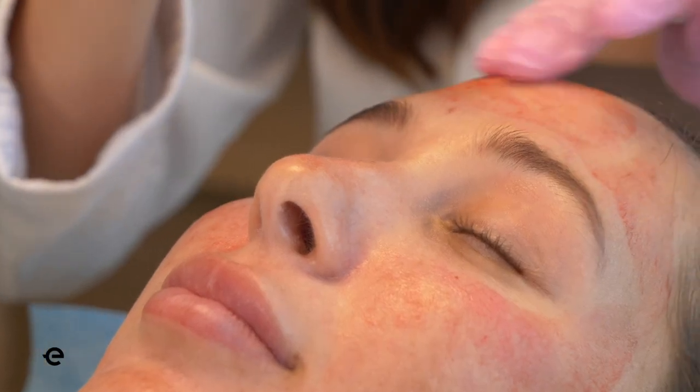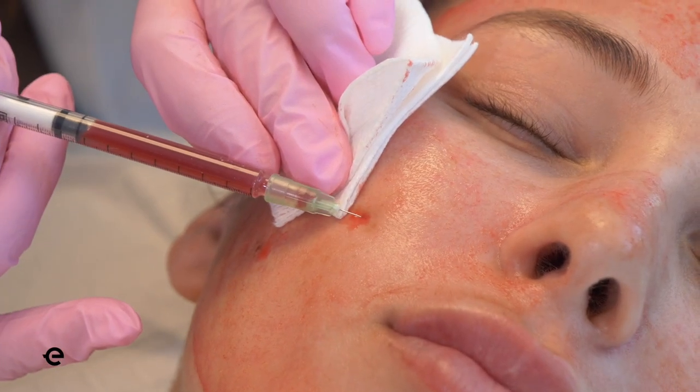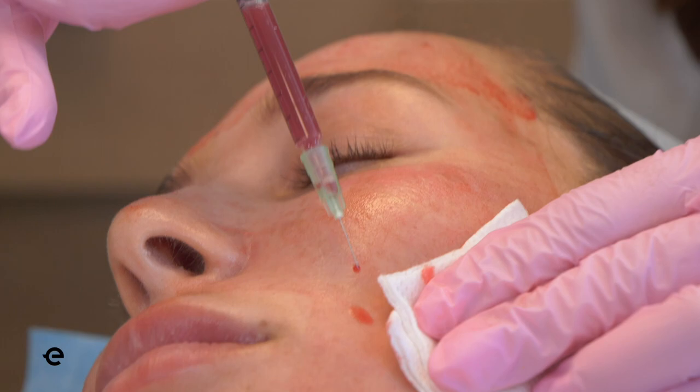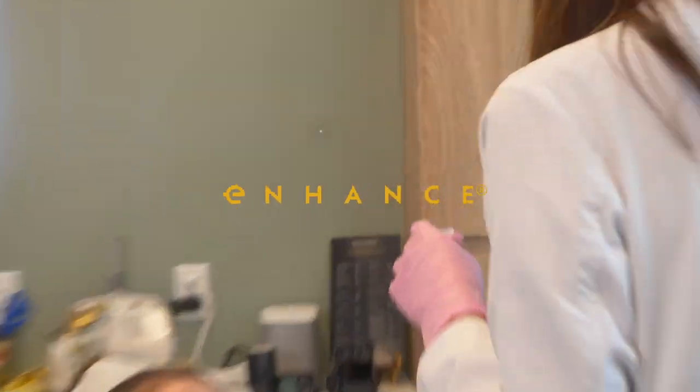All the tiny little holes will close within 4 to 6 hours. This is just going to smooth everything out, create good texture, improve collagen production, and give you more glowing skin. I'm excited.